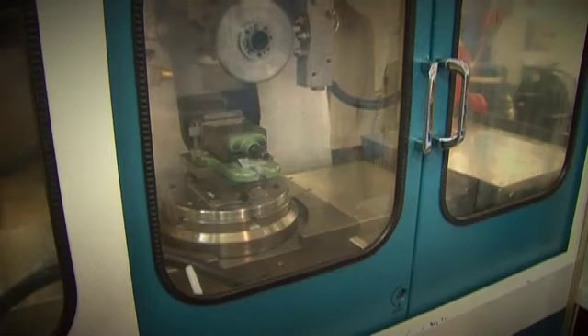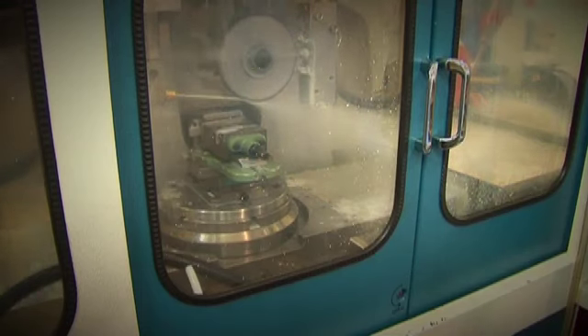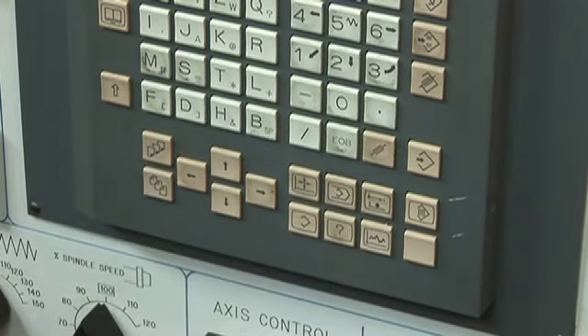The machines in this room are super abrasive grinders. They're designed to produce components at a much higher speed than conventional machines. For industry, reducing the process time is very, very important. The faster they can produce a part, the cheaper they can produce it.